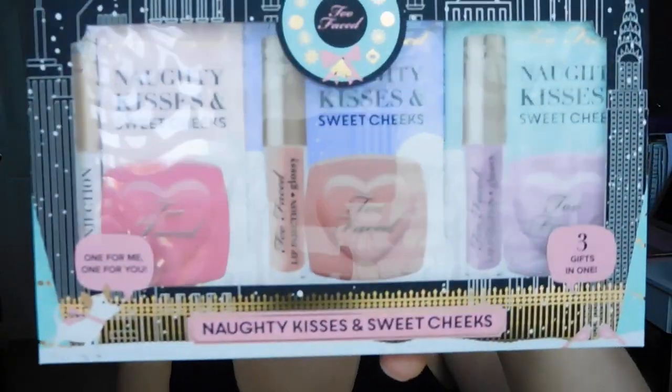Hey guys, it's Melanie. Another holiday review for you. This time it is of the Naughty Kisses and Sweet Cheeks — three gifts in one set from Too Faced.